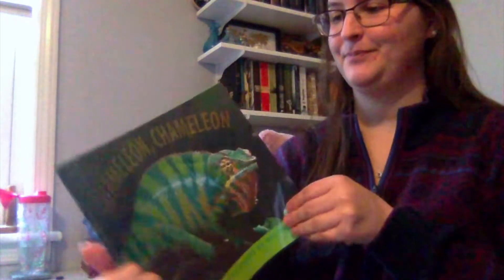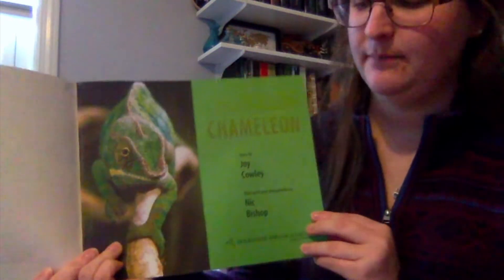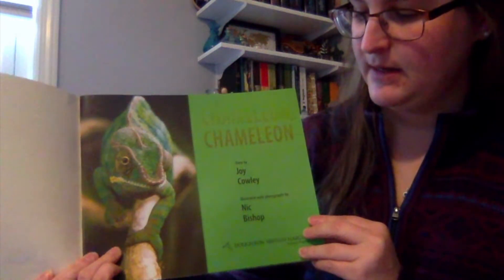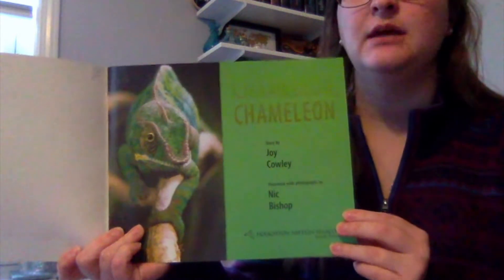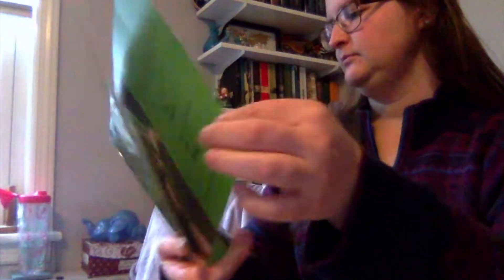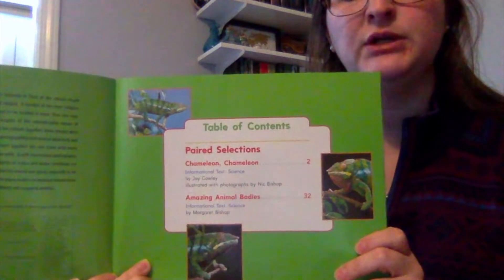So let's dive right in. Chameleon, Chameleon by Joy Cowley, illustrated by Nick Bishop. He did photography, so he used a camera to take pictures. This is my table of contents, and it tells me what different parts are in my book.